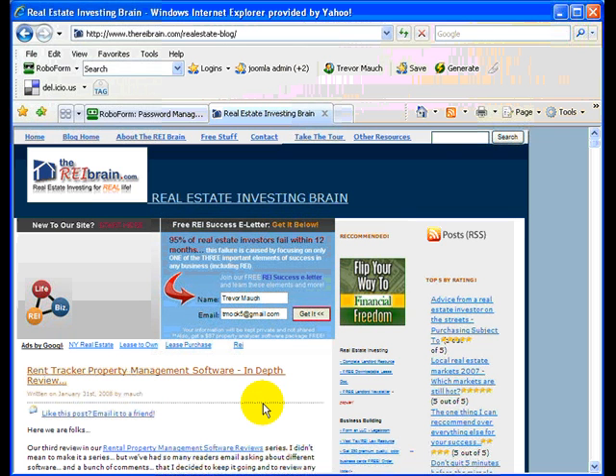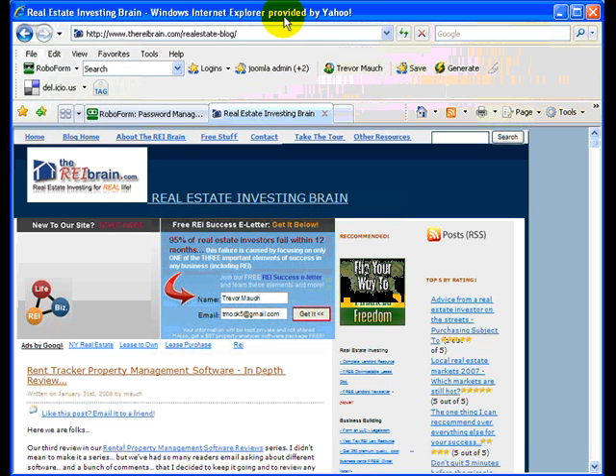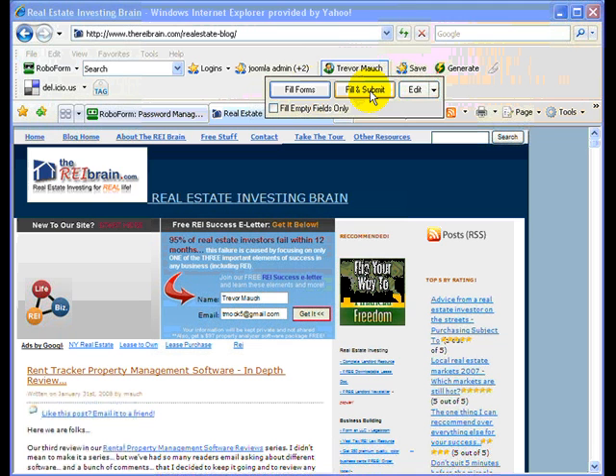Anytime I go to a page that needs all of that — let's say I'm ordering something — you can even put your credit card in here too if you want, but I leave that out just for safety. You click the button up here and it automatically fills it all in for you. You don't have to re-go and do it. You can also fill and submit, so in one click of the button you can fill in the whole form and it'll submit it for you too.